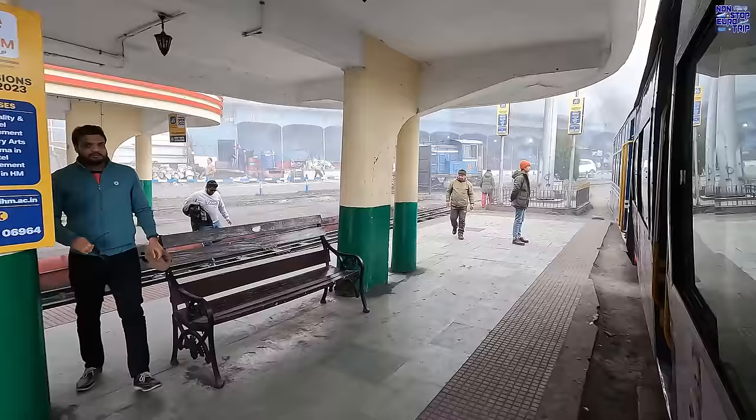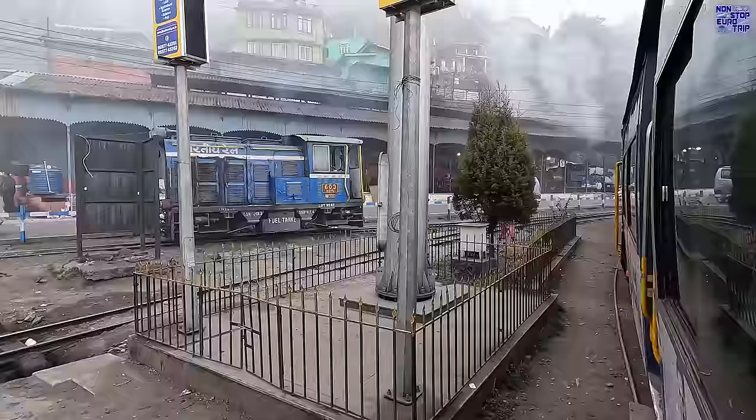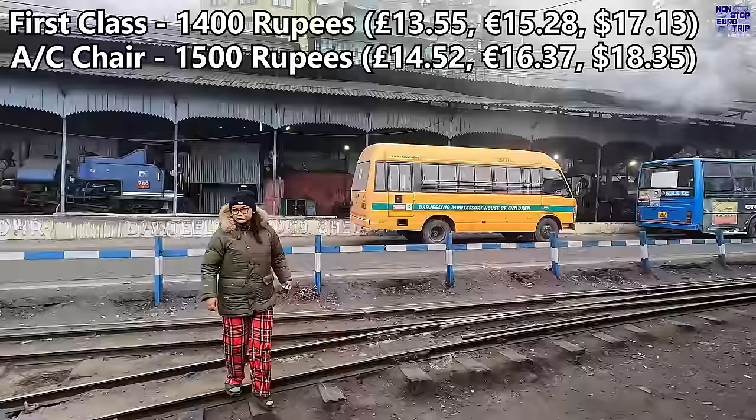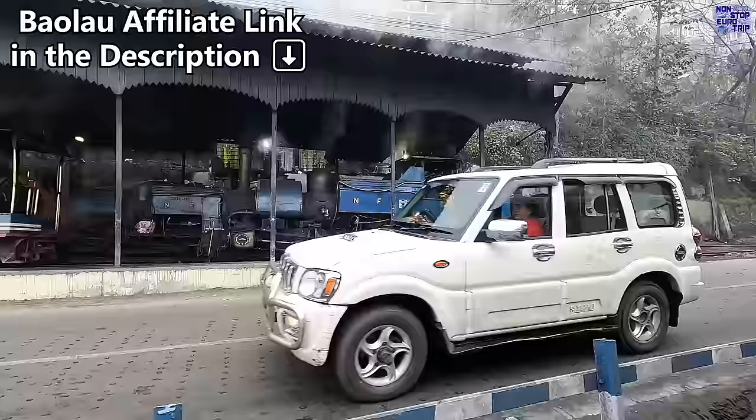This non air conditioned coach, somewhat confusingly called first class, is actually a lower class compared to the air conditioned coach known as AC chair. The fixed price for a single adult ticket is: First class, 1400 rupees; AC chair, 1500 rupees. To book your tickets you can buy online with Indian Railways or booking agencies such as 12Go or Baolao. It is advisable to book early as tickets tend to sell out quickly, with sales opening 120 days prior to travel.